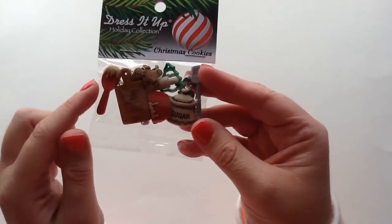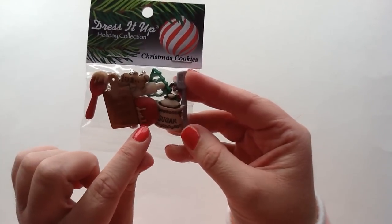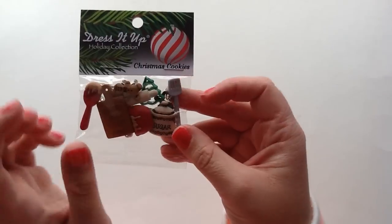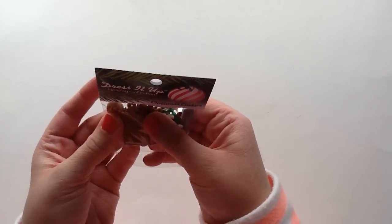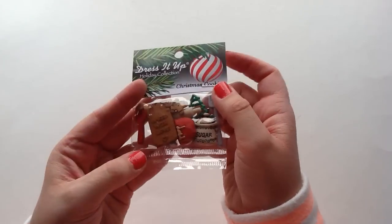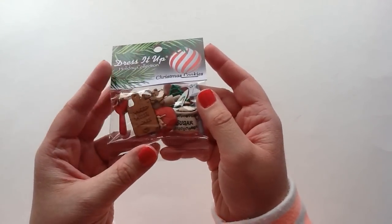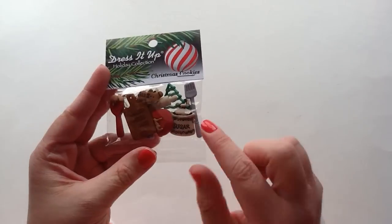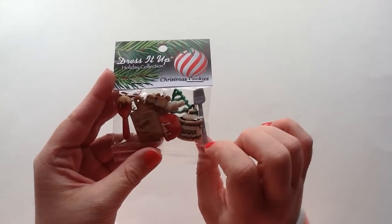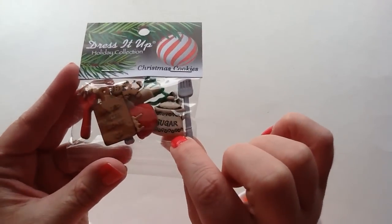You get so much in here. There's like a little spoon with some cookie batter on it, one that says baked with love, a little bowl, a little sugar canister, a flipper, some cookie cutters, a little tree, and gingerbread babies. This set is so cute. If you're getting into shaker pockets, this will be so stinking cute. Although this is a Christmas collection, I'm obviously going to use some of the Christmas ones in my December daily.